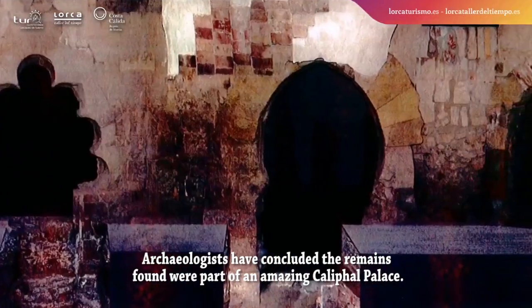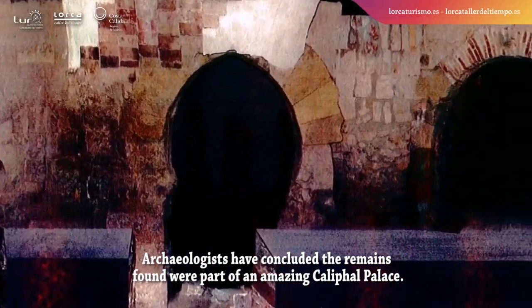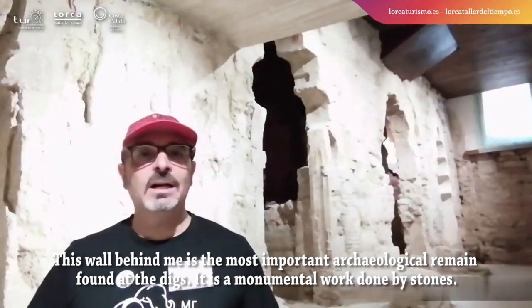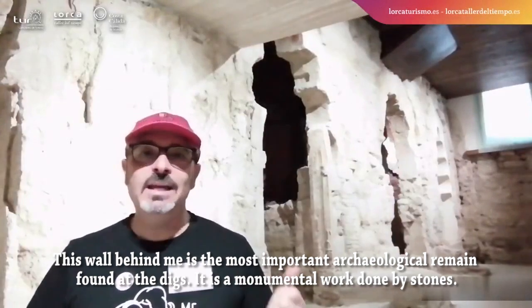Archaeologists have concluded the remains found were part of an amazing califal palace. This wall behind me is the most important archaeological remain found at the digs.